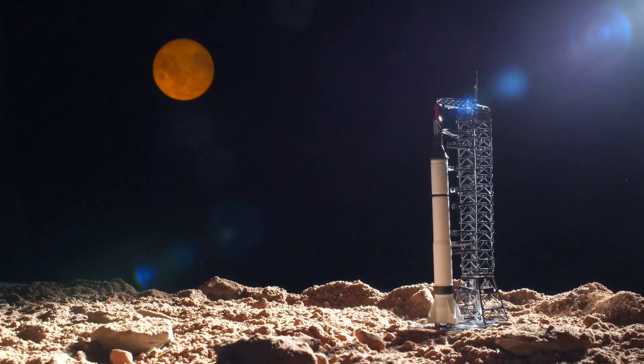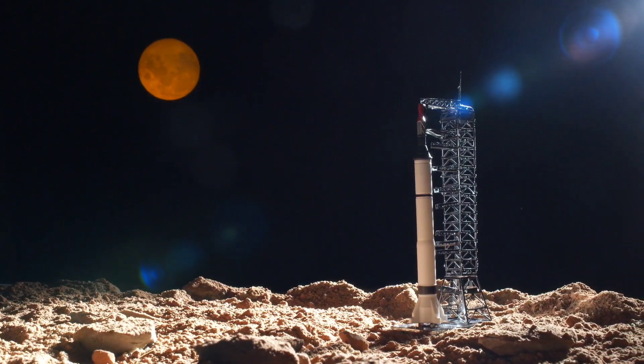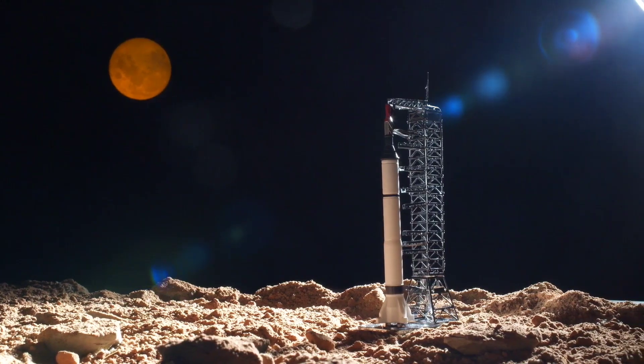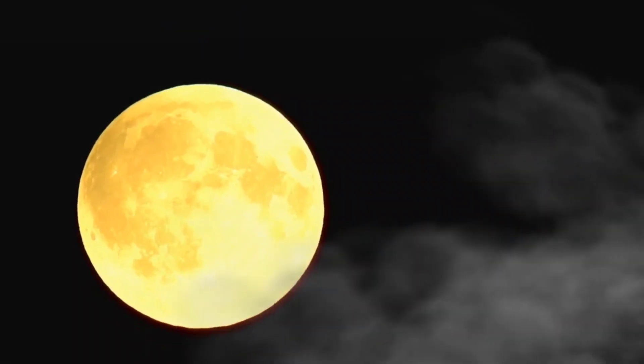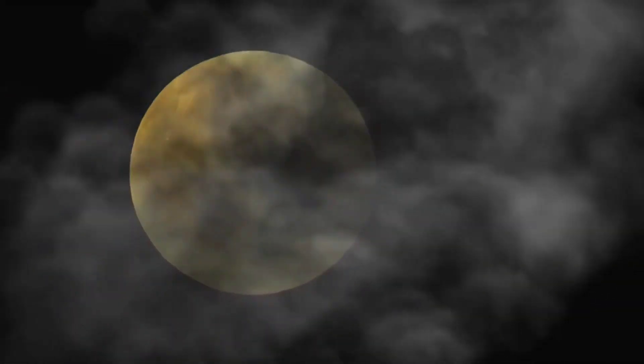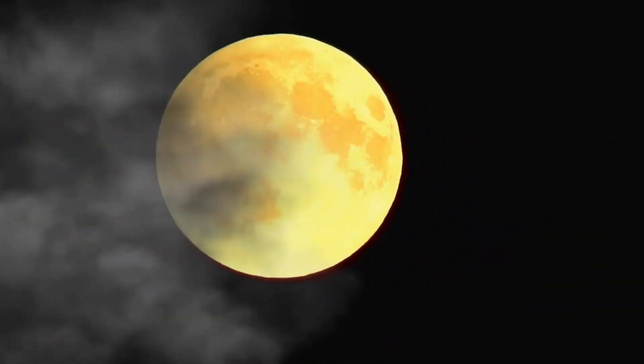26. The moon is a popular subject in mythology, folklore, and literature in various cultures throughout history. 27. The moon's phases, such as the new moon and full moon, are caused by its position relative to the Earth and the Sun.